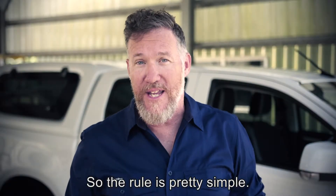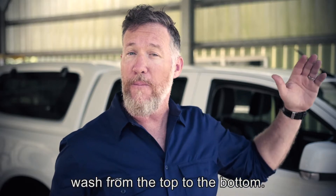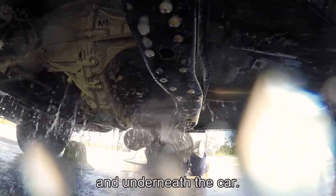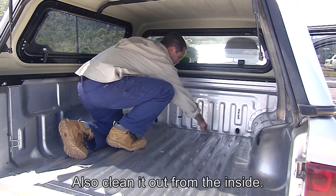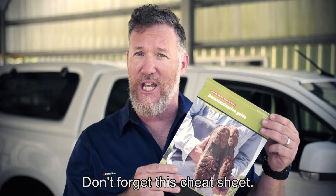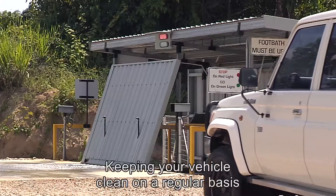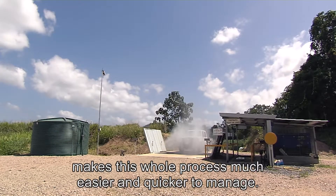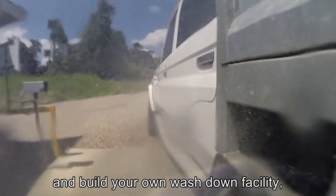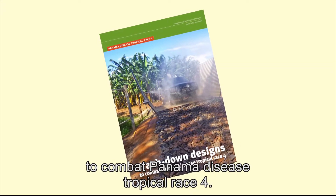So the rule is pretty simple: keep your vehicles clean for our banana farms. Use a proper wash-down facility. Wash from the top to the bottom. Don't forget the wheels, the engine, and underneath the car. Also clean it out from the inside. Any tools you've used, make sure you clean those, and you're good to go once you've done the disinfectant. Don't forget this cheat sheet — you can download it from Biosecurity Queensland. Keeping your vehicle clean on a regular basis makes this whole process much easier and quicker. If you want to go one step further and build your own wash-down facility, download the wash-down designs to combat Panama Disease Tropical Race 4.